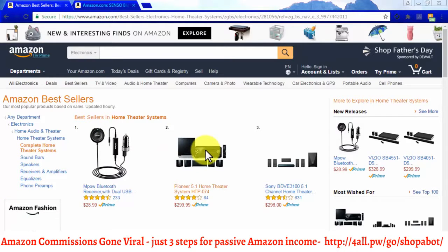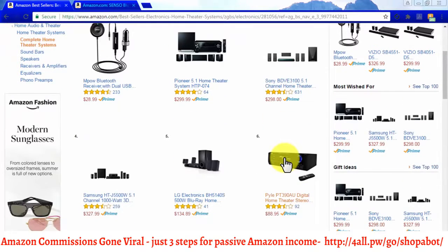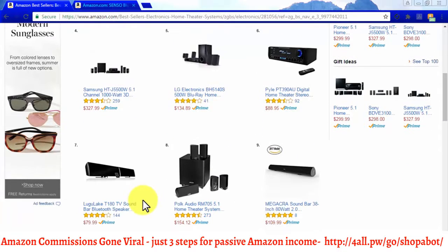Another benefit of picking high-priced niche products to promote is that people spending high amounts of money on a single product like to make informed purchases, and they tend to search for information on multiple sites before deciding on a product, which will direct organic search engine traffic to your affiliate site. Another benefit is that high-priced items are bought by a portion of the population with good spending power, which means that people buying one of your expensive products are also likely to buy something else through your affiliate link, making you a larger commission.